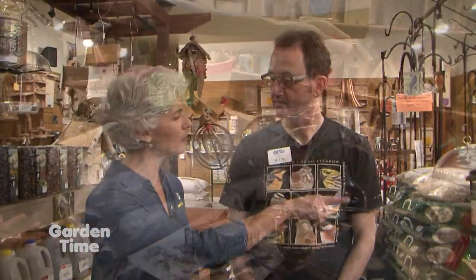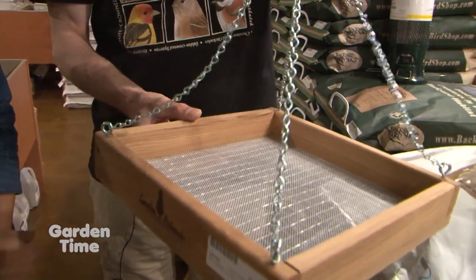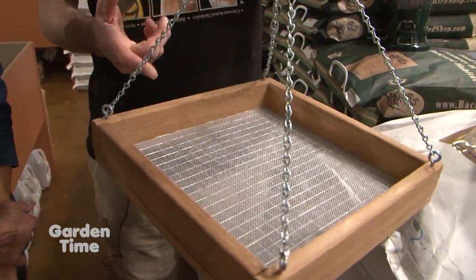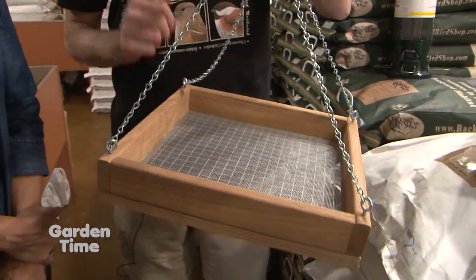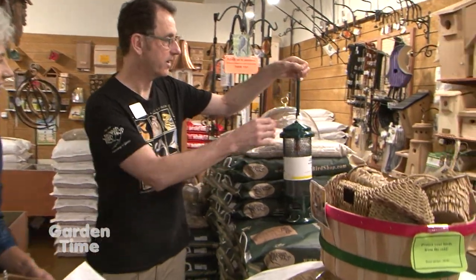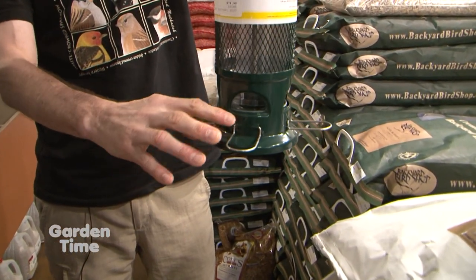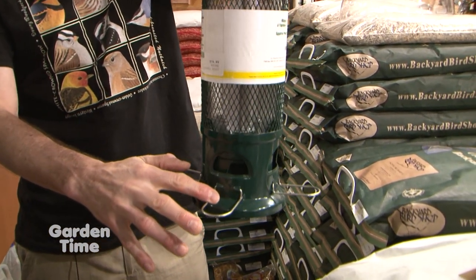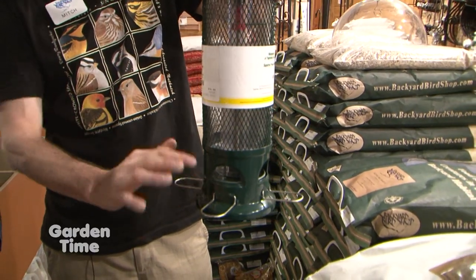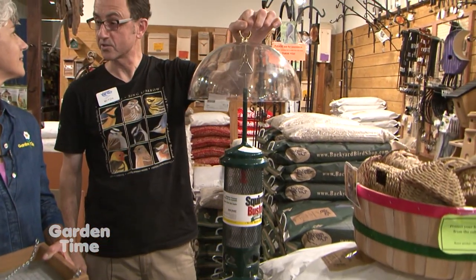This is a tray feeder with a screen and welded wire mesh on the bottom. It's a great feeder for offering seed like millet and cracked corn to those ground-feeding birds. It lets the water go right through and keeps the seed as fresh and dry as possible. You can also put a dome over it if you want it extra dry. And this one is a squirrel-proof feeder — operated by weight. Once a squirrel gets on here, it closes the ports, but little birds are so light with their hollow bones that they can get on there and it doesn't close.